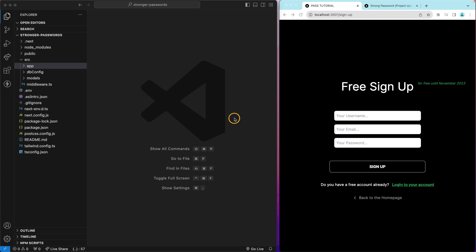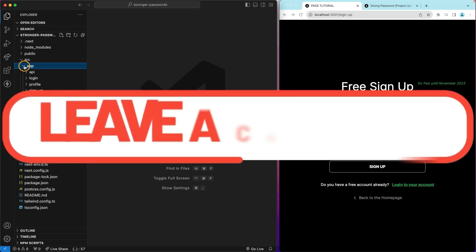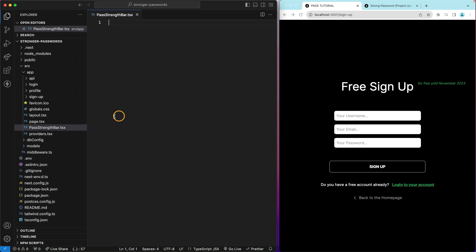Now we create a custom component inside the app directory. This custom component will display the colorful strength bar that you saw in the demo. I don't have a components folder in this case, so I'm creating this new component directly inside app. The component name is going to be PassStrengthBar.tsx.